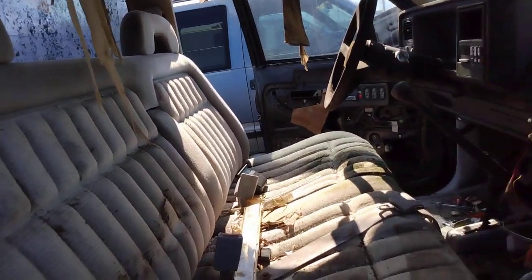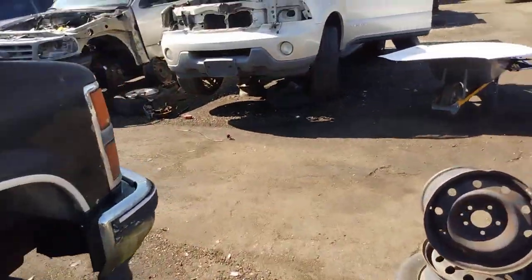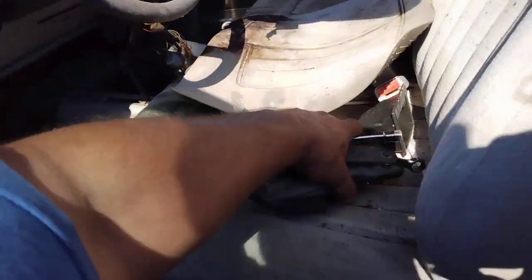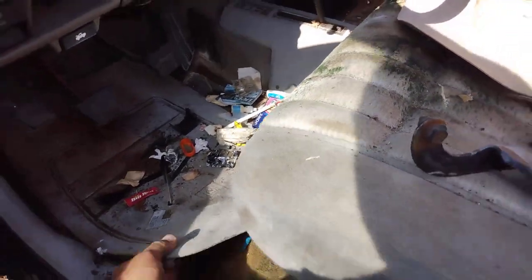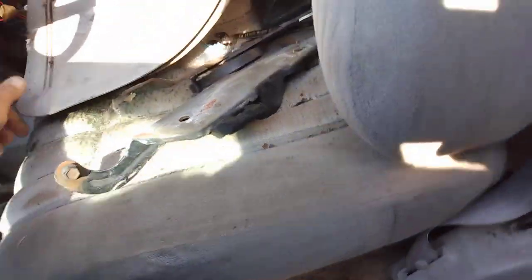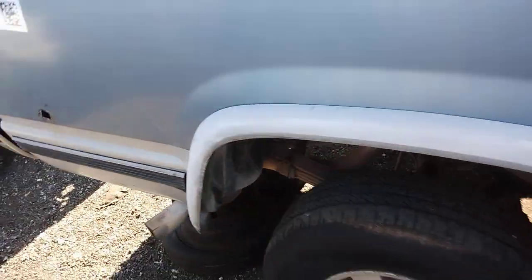I'm gonna grab these floor mats — they're dirty but they're in really good shape, not even worn. I'll take that one and the other one, let them dry out. Factory GM floor mats are pulling big money now. And oh, there's a Suburban right next to it — look at that! I'll grab both mats out of here. We'll check out the old Suburban — 94, came in three days ago.